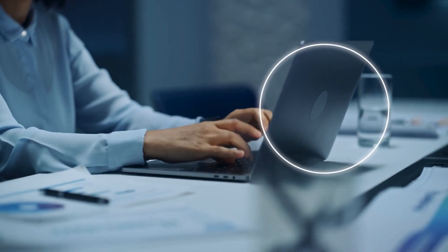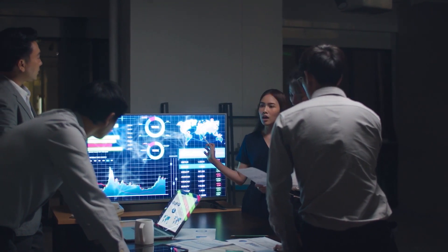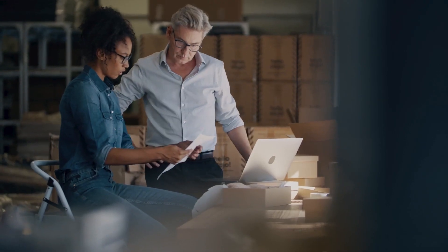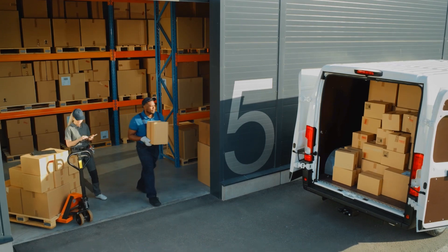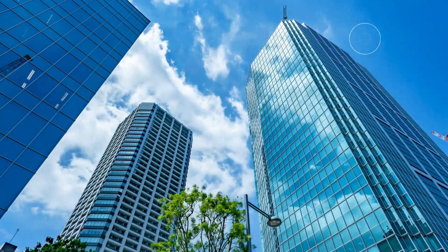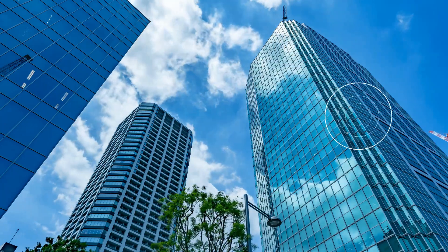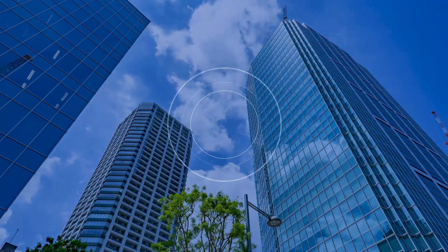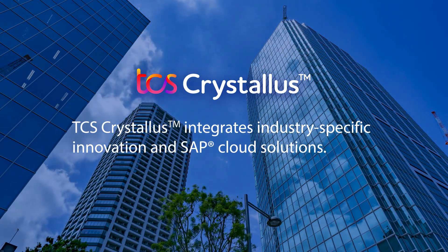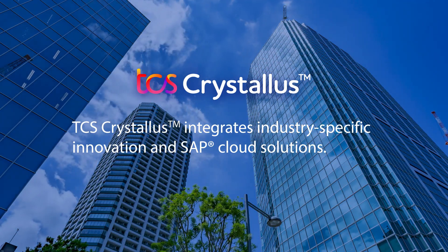Protect your data as you move workloads to the cloud with Azure Sentinel's proven security and compliance. Analyze larger volumes of data and make better decisions in real time. Accessing these benefits doesn't need to be complicated — you can implement process-oriented adoption of S/4HANA with TCS Crystalis.